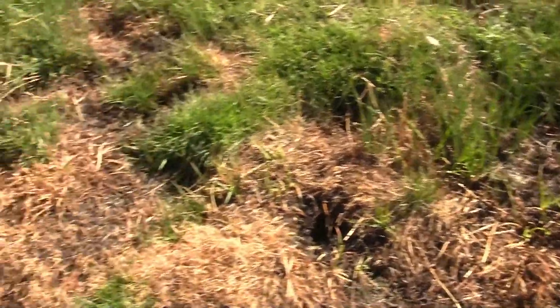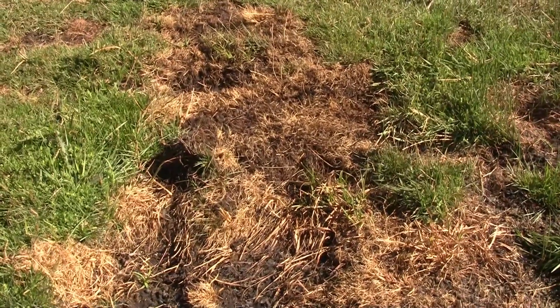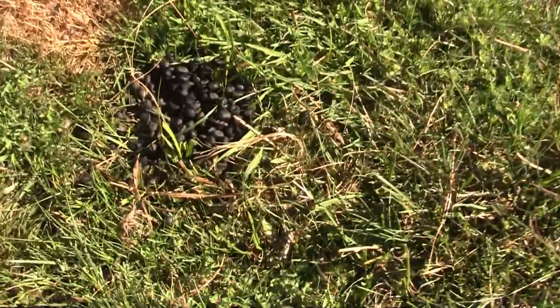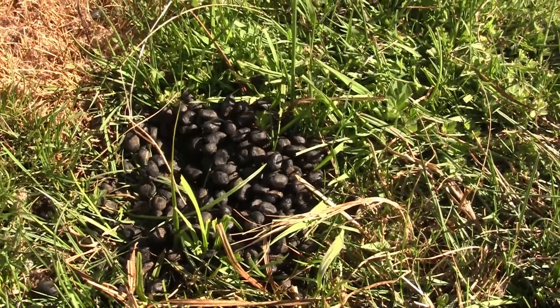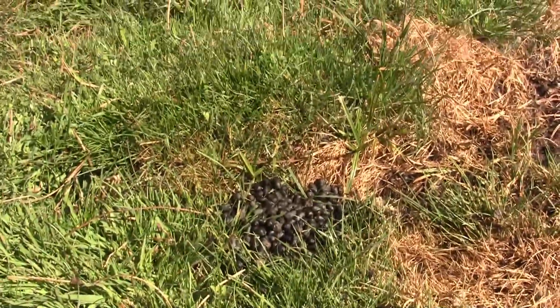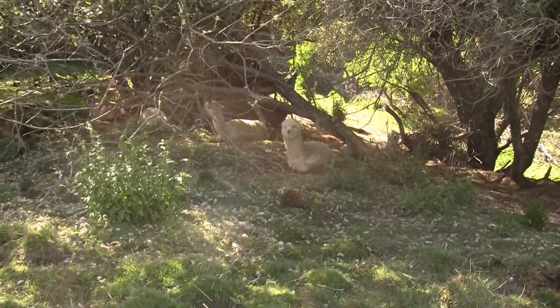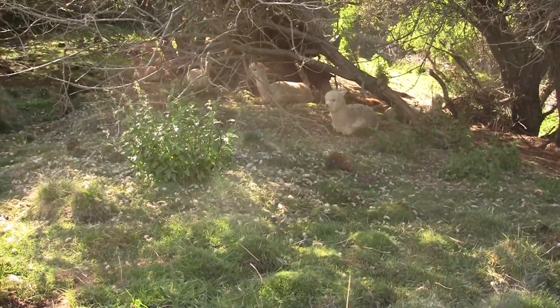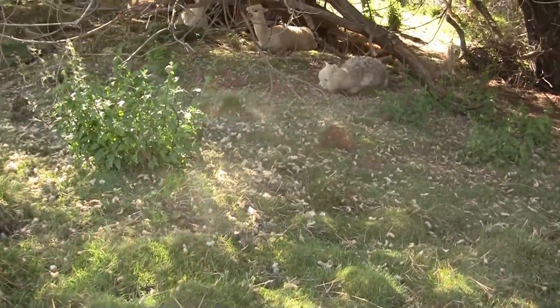They are not particularly good aimers here in this pasture. See, for instance, you missed someone and somebody else missed. Which one of you guys missed? They're very sloppy up here for some reason.